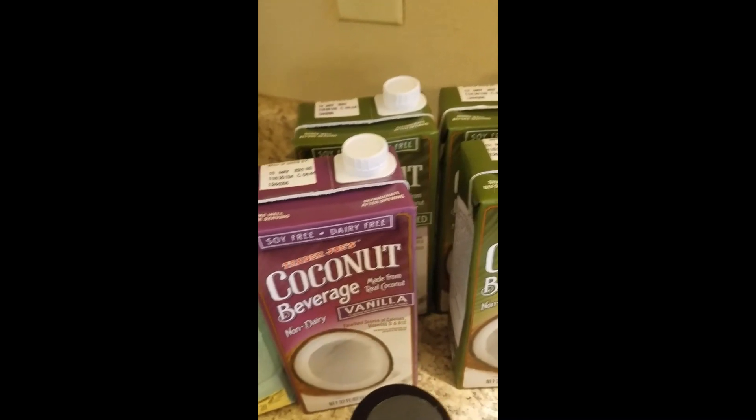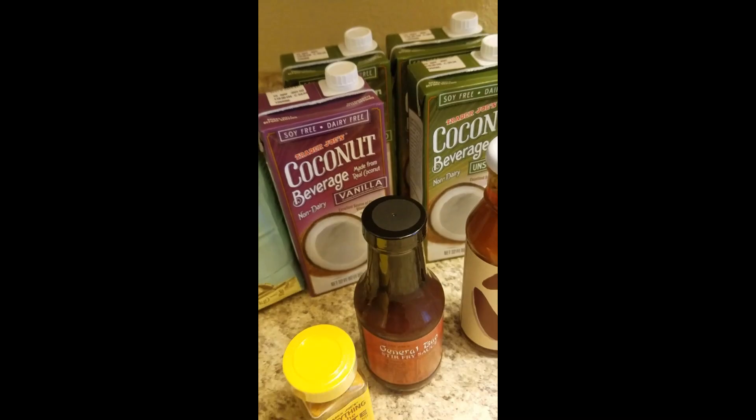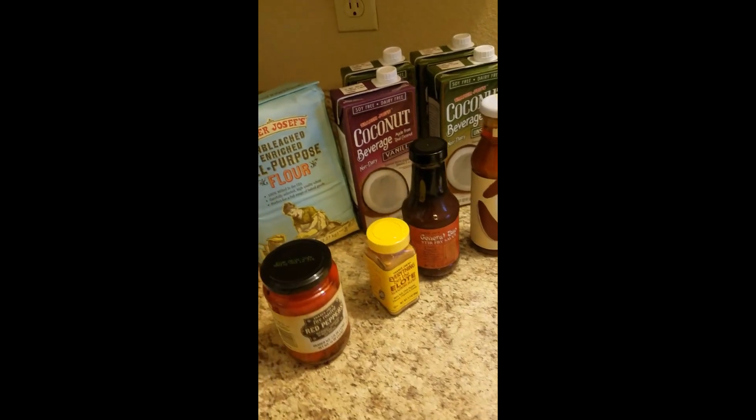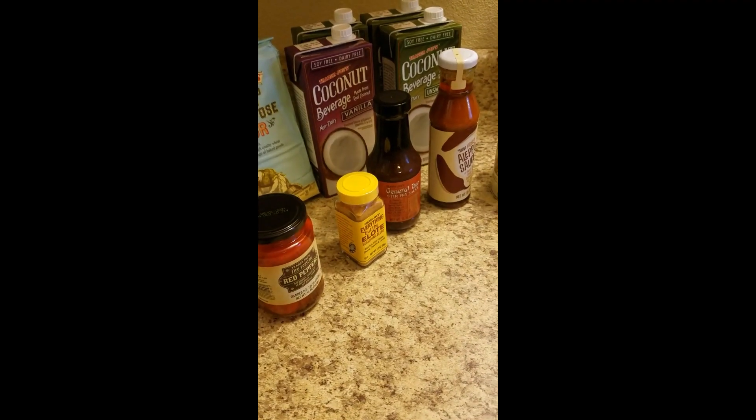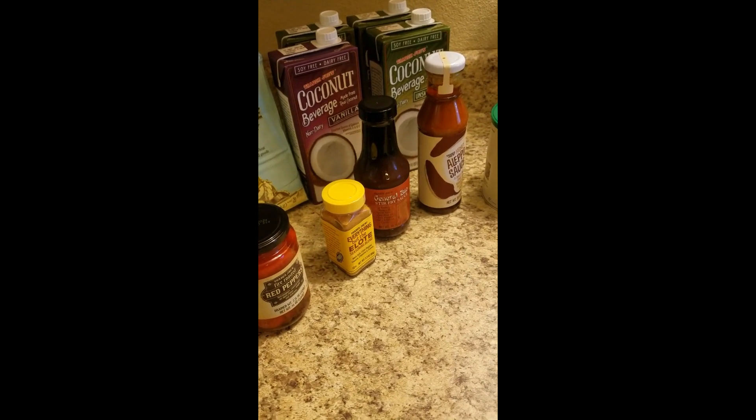So that's it y'all, that's our Trader Joe's haul. Hope y'all are having a great day and I'll see you next time on the Oasis. All right, bye bye!